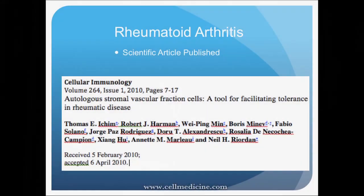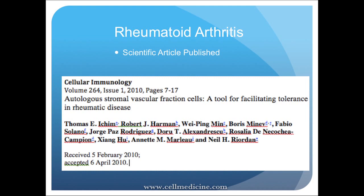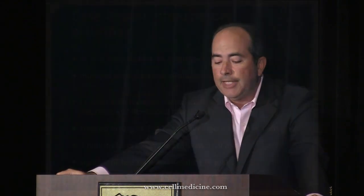We're really proud of the scientific publications we've done to look at the rationale behind what we're doing. This is a study published in 2010 on rheumatoid arthritis — we've done similar work on all the conditions we're treating — explaining why fat-derived cells can help with this process. This next section is a case report.